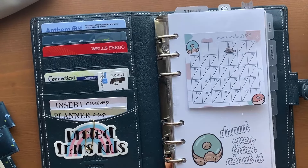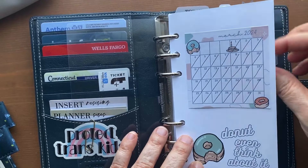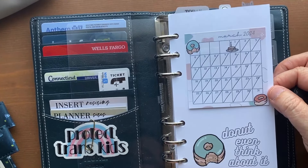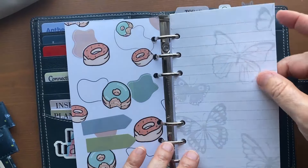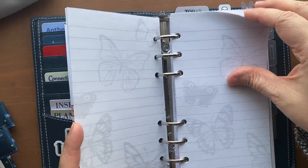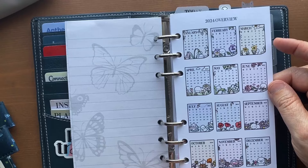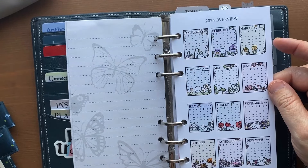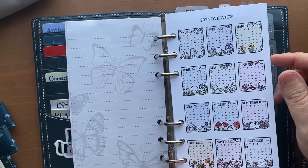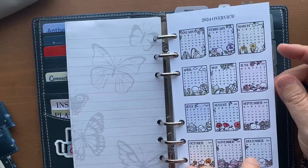First off, the acetate — this is from Lindsay Scribbles' Patreon, she does a new set of designs every month. Then there's just a scrapbook paper from a Dollar Tree notepad that was cute with sky butterflies. This overview is from the Coffee Monsters Co — she sends it out as a freebie in her Facebook group every year and I just sized it for personal. It's very tiny for my 45-year-old eyes, but it's cute.